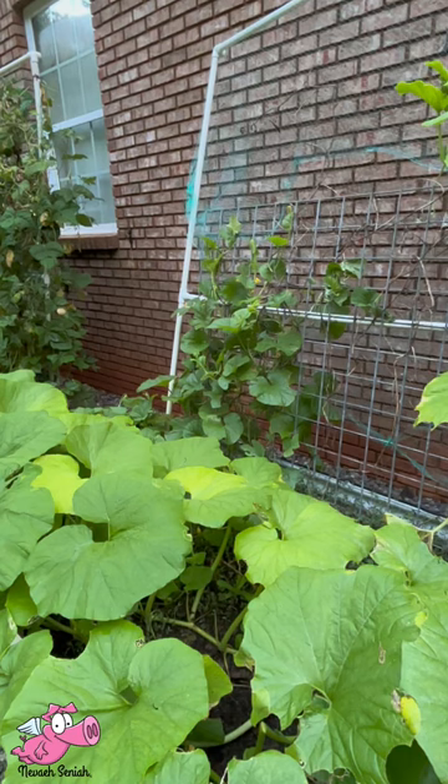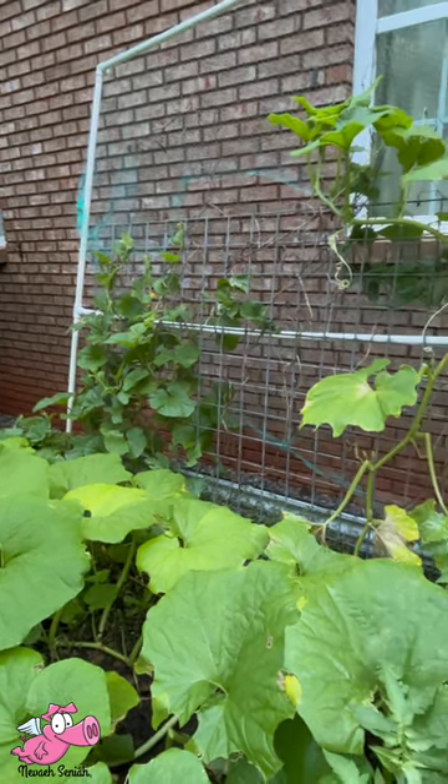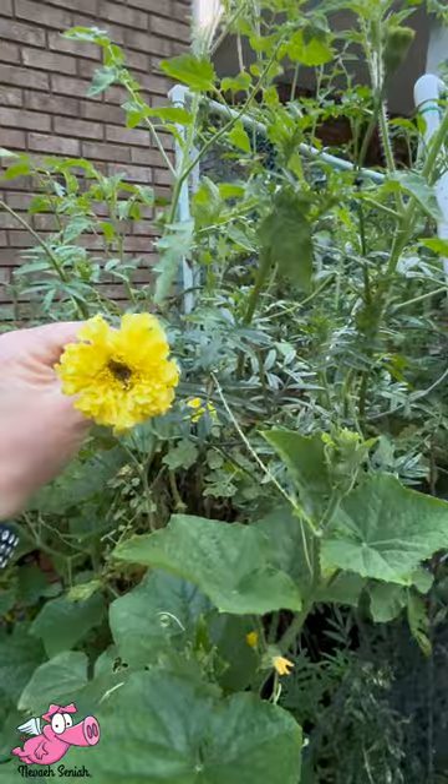I have no idea if they'll make it through towards winter. I might be having cantaloupe and watermelon at Thanksgiving or Christmas, but that's okay. I have a four-foot tall marigold working.